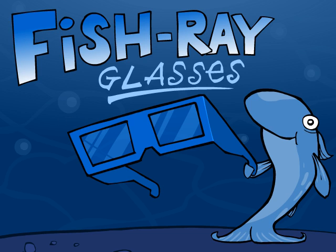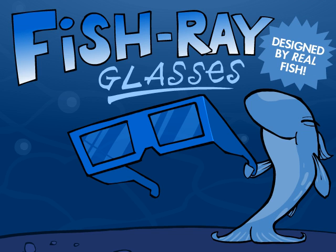And Fish Ray Glasses, designed to protect against human destruction. That's right — Fish Ray Glasses, designed by real fish.